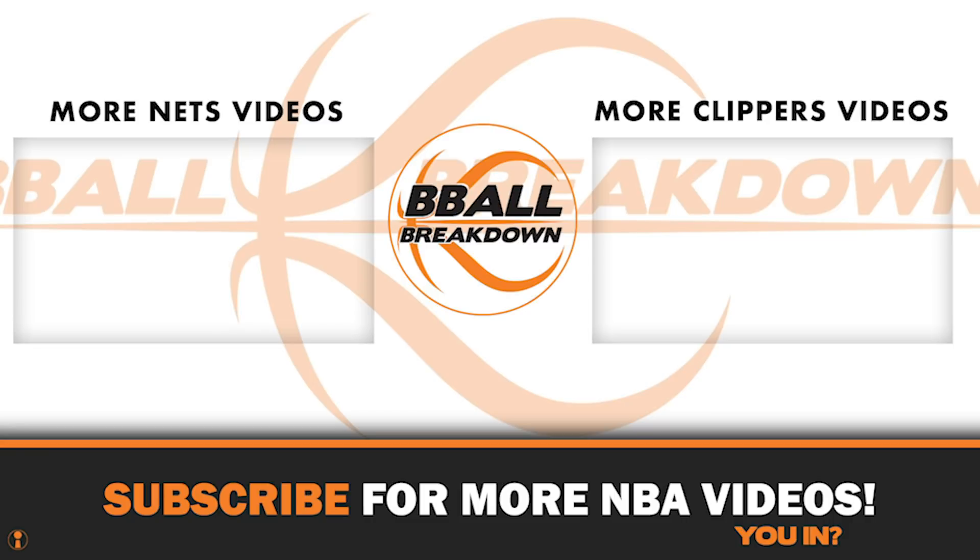If you liked this video, you're going to love my new YouTube membership. There are three tiers to choose from, all with tremendous bonus content including private watch parties. Join me for the next time these two play and you can come on the show as well.